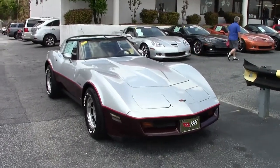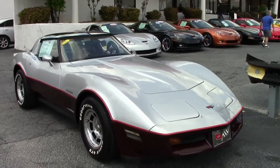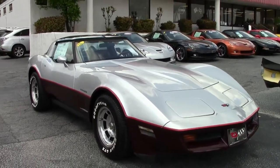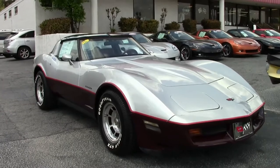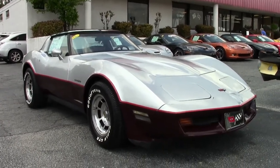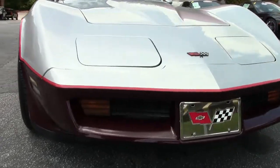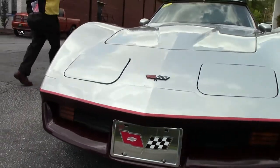All 1982 Corvettes, the last of the generation, were built in the new Corvette assembly plant in Bowling Green, Kentucky. 1982 was the last model with the optional radio package — it included the 8-track tape for those of you who remember those. 82 was also the first of the Crossfire Injection.